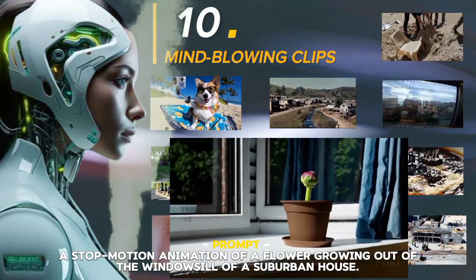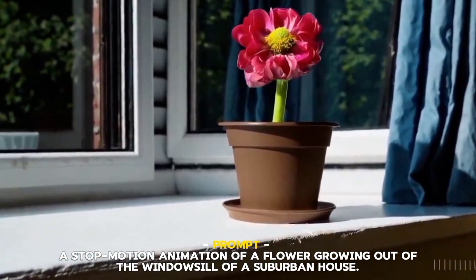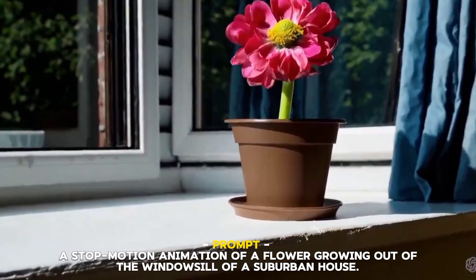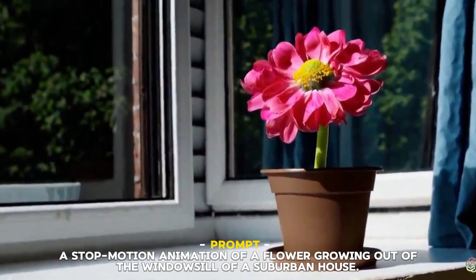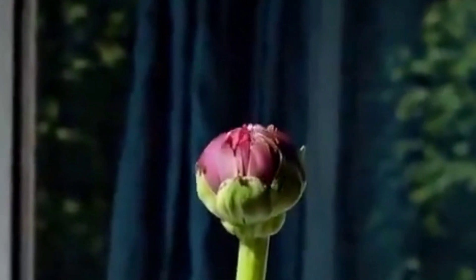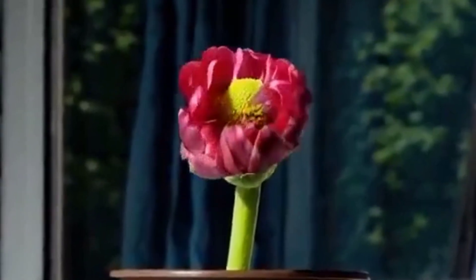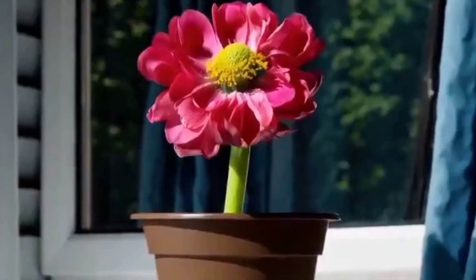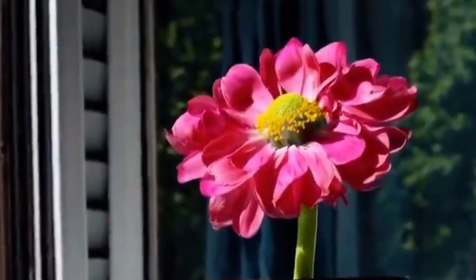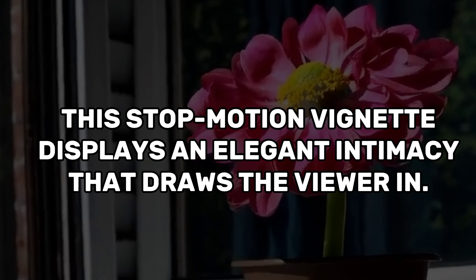Number two: Animation of a flower. Sora has an incredible gift for imbuing still images with life through even the subtlest of details. This stop-motion vignette is utterly transporting, as each slow frame allows you to witness the magic of blossoming unfurl petal by petal — vibrant hues emerge from once barren stems in a gradual yet glorious awakening. While not a perfect rendering, this stop-motion vignette displays an elegant intimacy that draws the viewer in.